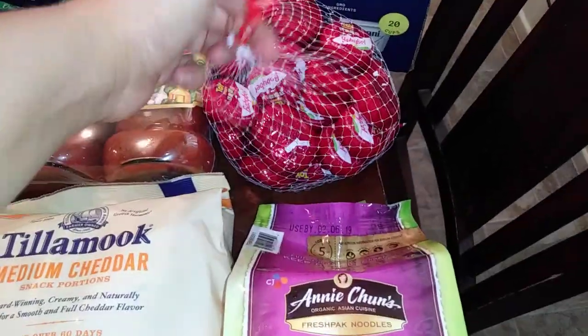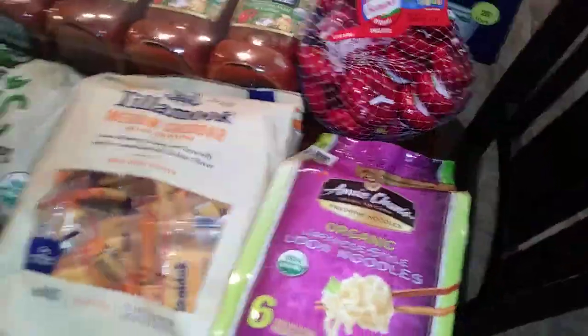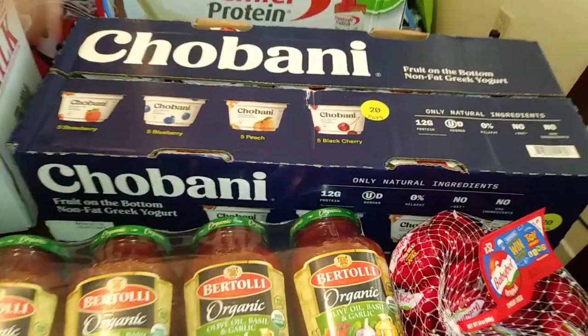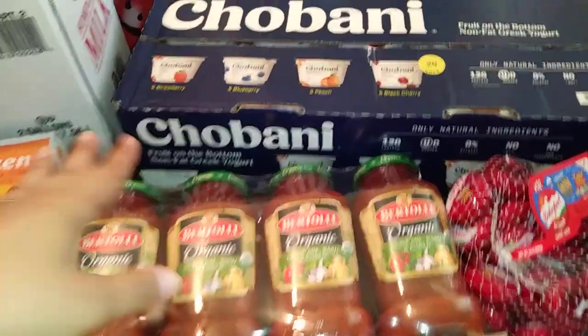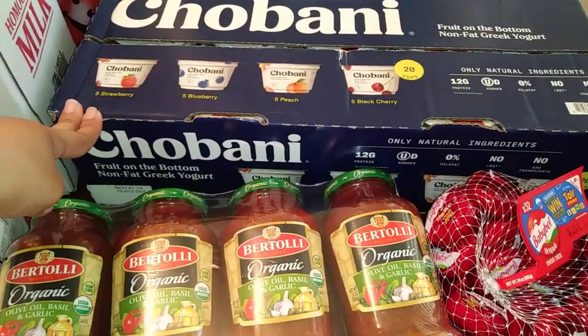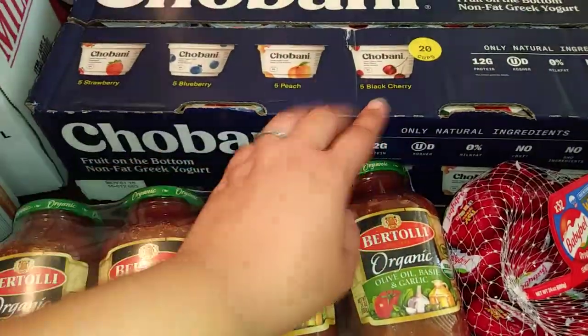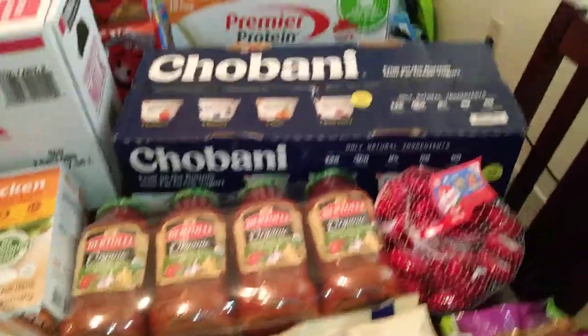My husband got these — they were on special too. They're the Laughing Cow cheese. Yogurt — we got it last month. I was actually going to get it on sale for a dollar at Albertsons, but these were only 13 bucks for 20 of them. My girls only like the strawberry and the cherry, my husband likes all of them. So I thought you might as well just get 20 cups.